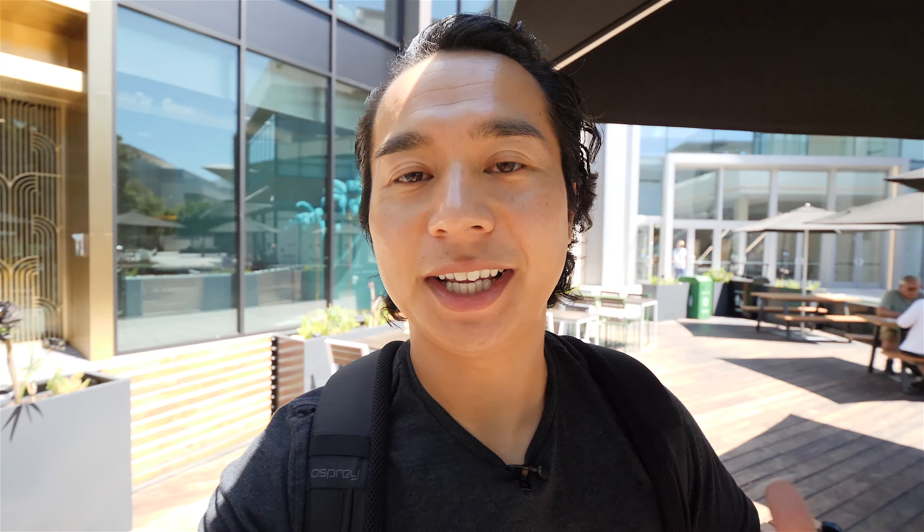All right, how's it going everyone? Today we're at Westfield Valley Fair Mall in San Jose, California. They opened up in 1986 and they have over 214 stores, 58 eateries, all over two levels and they're still expanding. But we're not here for the mall — we're here for Shake Shack. Let's go.